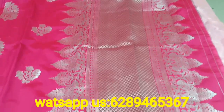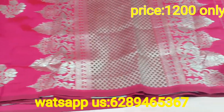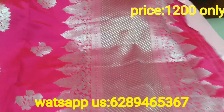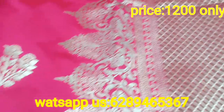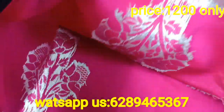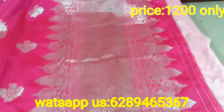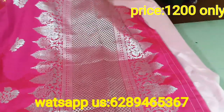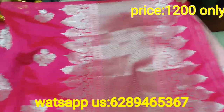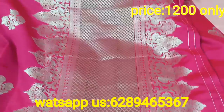ये देखिए, ये बहुत ही beautiful सी बनार सी look में मैं आप लोगों के लिए सारी लेकर आई हूं. आप इसका look and glaze देखिए, it's just wow. ये पूरा work किया हुआ है. बहुत ही beautiful सा pink है, इसकी glaze देखिए - पूरा silver जरी तार से इसका work किया हुआ है. And this sari is very soft and body hugging, बहुत beautiful है ये.